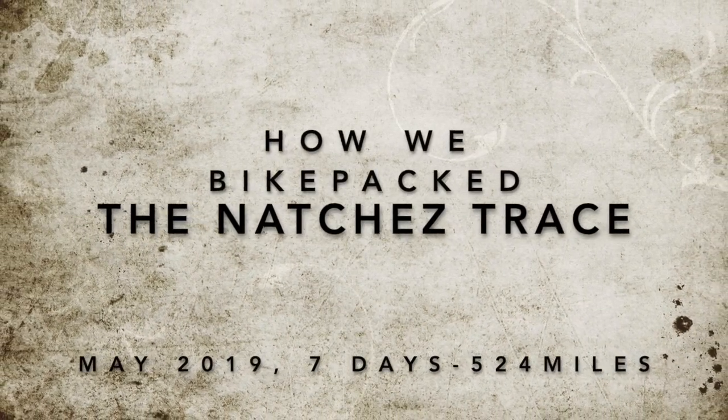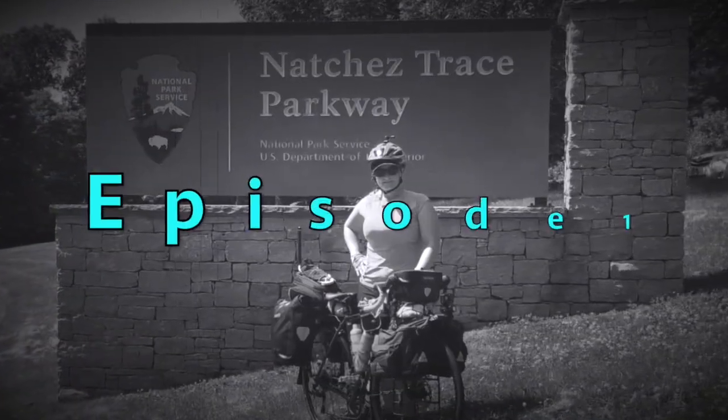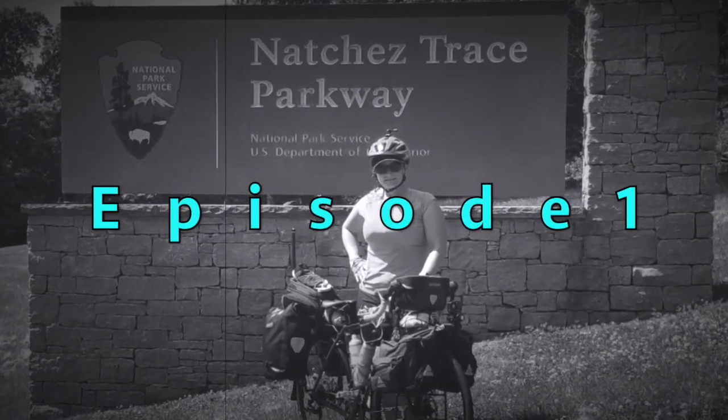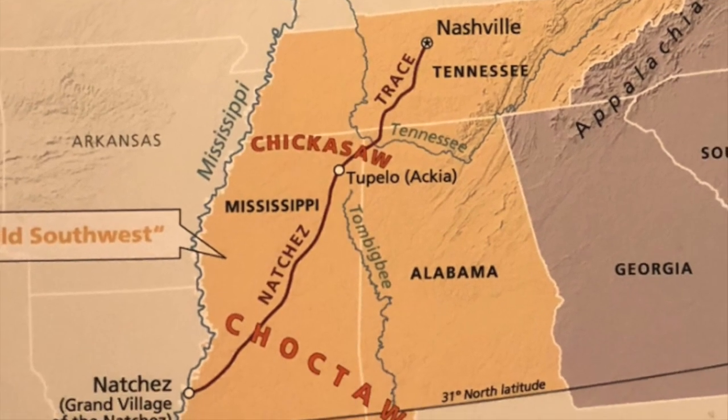This is a short series on how we bikepacked the Natchez Trace Parkway — where we camped, got water, got food, and what we experienced along the way. Come along on our bikepacking adventure so you can start planning yours today.